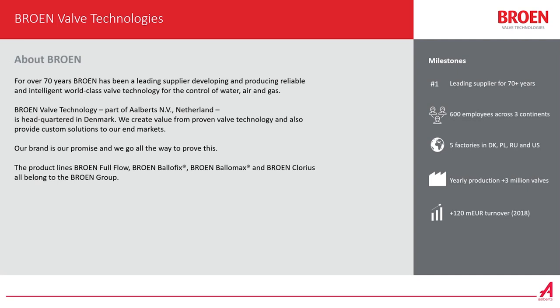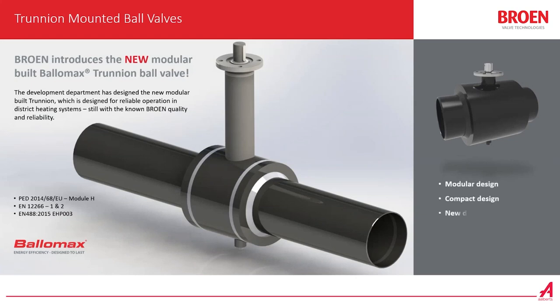The Full Flow is a new type of valve that we are introducing in more segments. Today we will speak about the Trunnen Ball Valve. We have made a design that is modular, so it's easy to put the modules together to get the design needed for your area. It's a compact design and we have improved the stem guide so it's easy to see if it's open or closed. All the certificates are available for pressure equipment directive, for pressure testing, and for underground installation.